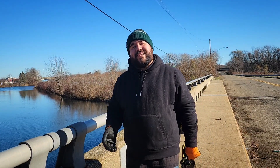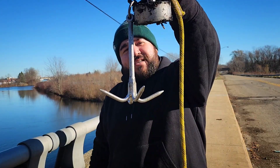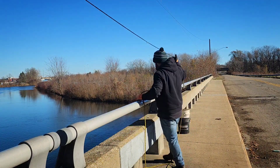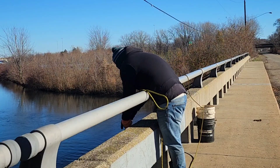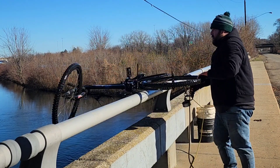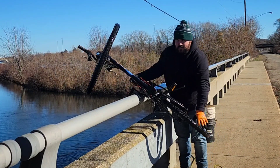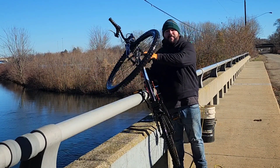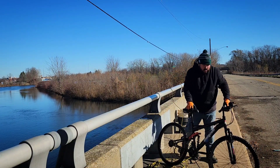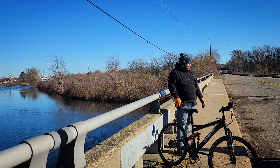I can't pull this bike up with just the magnet — it is waterlogged. So when this happens, we connect the grappling hook to our rope as well as the magnet and we use this to pull it up. It's right here. Alright, it looks like we got a Mongoose up out of the water. Not a bad bike.